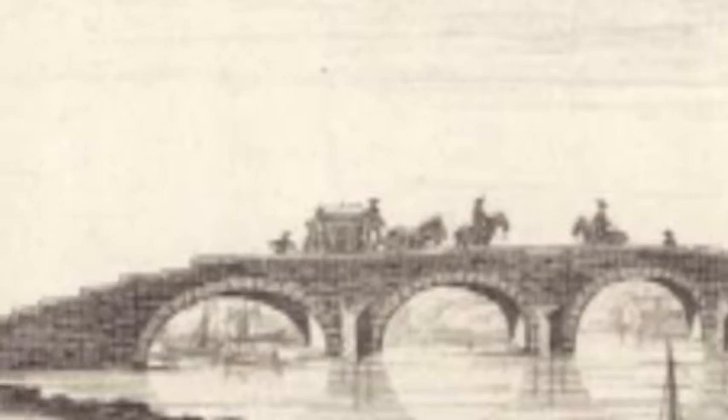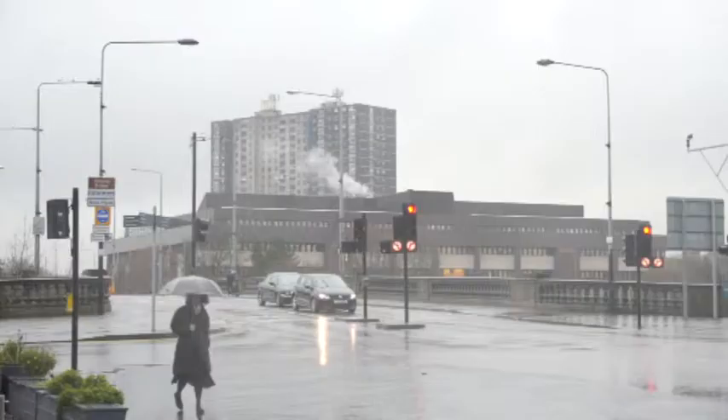The bridge was the only one in the city for centuries, and the only other way to cross the river was by fording it at low tide. On the south bank were the lands of Little Govan, also called Gorbals. It was outside the city, so that was where they decided it was safe to build the leper hospital.